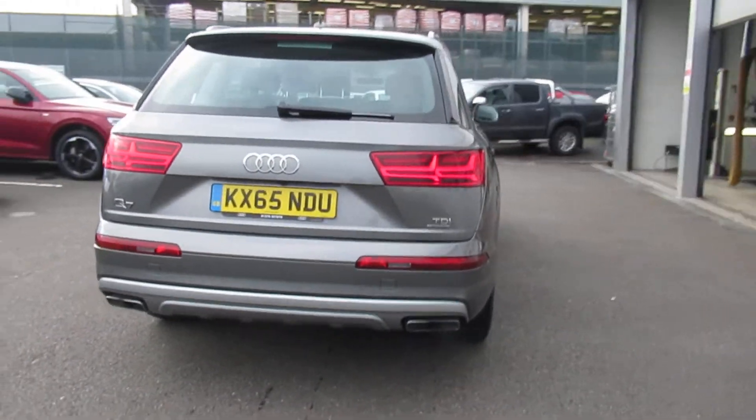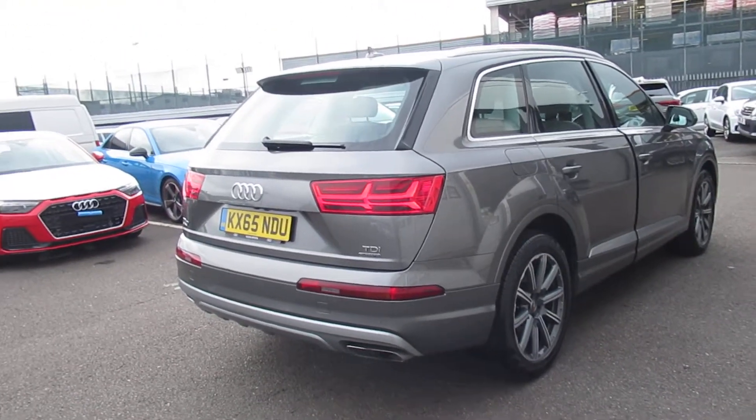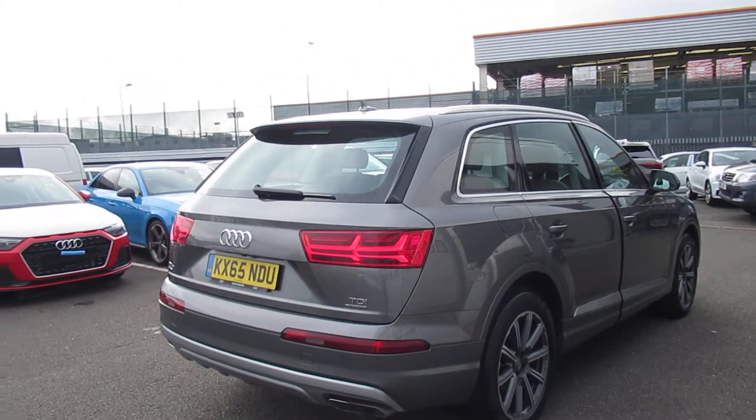This is an Audi Used Approved vehicle, so you will get the 145-point check, the remainder of the manufacturer's warranty, and a minimum of one year's roadside assistance.